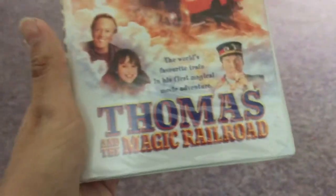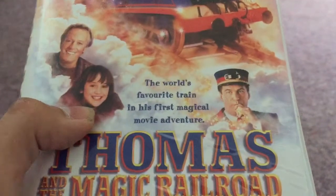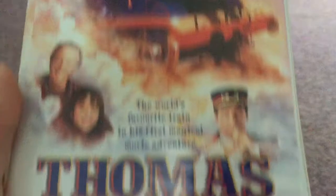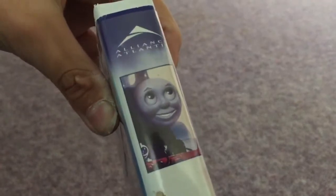The only one I got is the Alliance Atlantis version of Thomas and the Magic Railroad. So here's the front. This is Thomas and his first movie — the world's favorite train in his first magical movie adventure. Here's the spine. Character profile of Thomas.